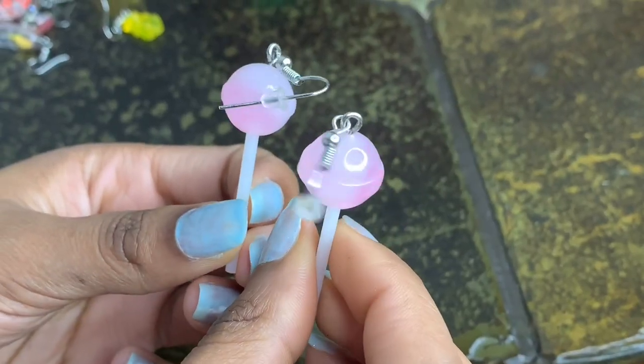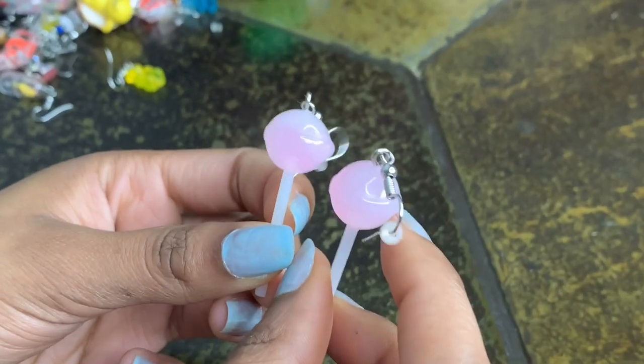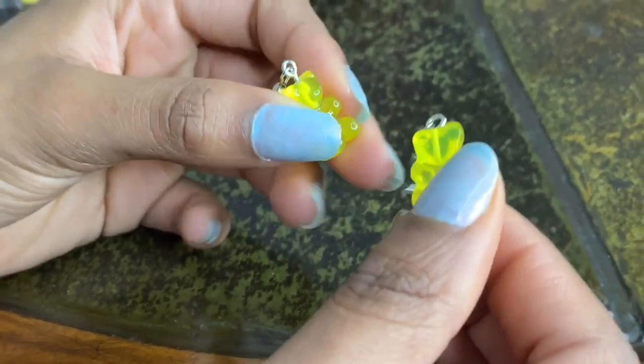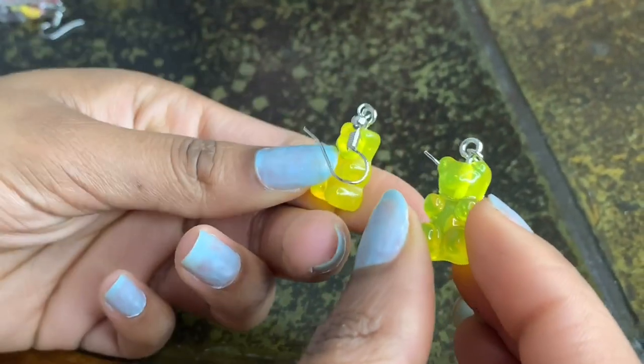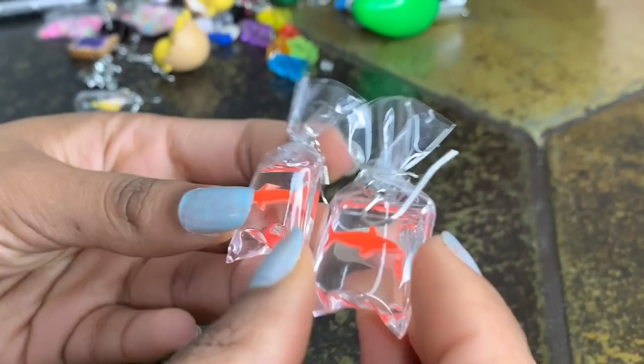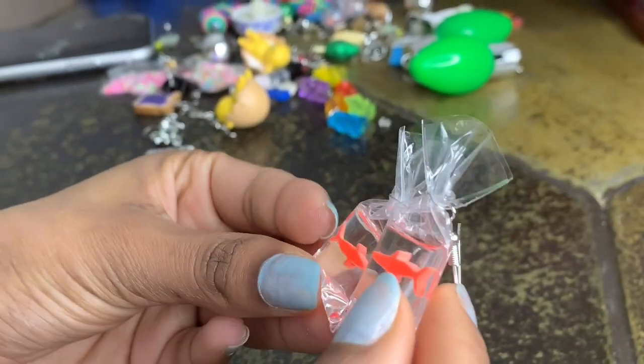These pairs of earrings are from AliExpress and they're supposed to look like little Dum-Dums lollipops, cute gummy bears, and yellow little fish in a bag. My sister really likes the fish ones.